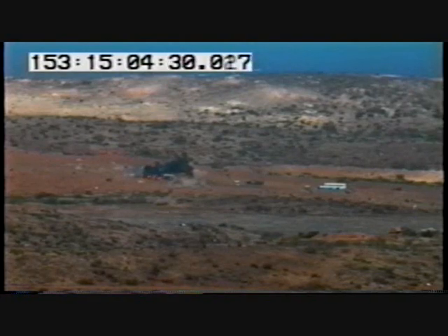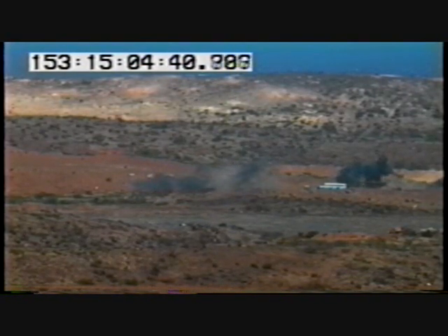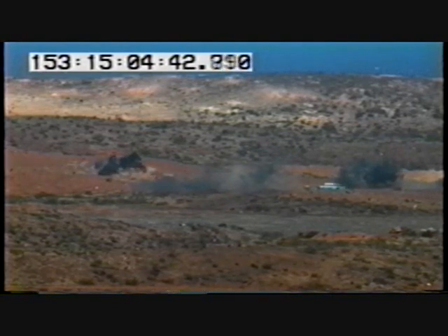In addition, at least twenty-eight of thirty-three fire-for-effect rounds would have been scored as hits against a two-hundred-meter by two-hundred-meter area target.